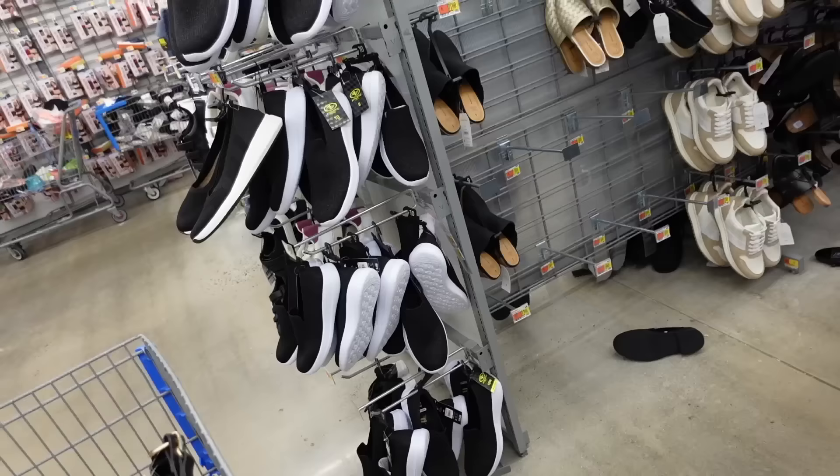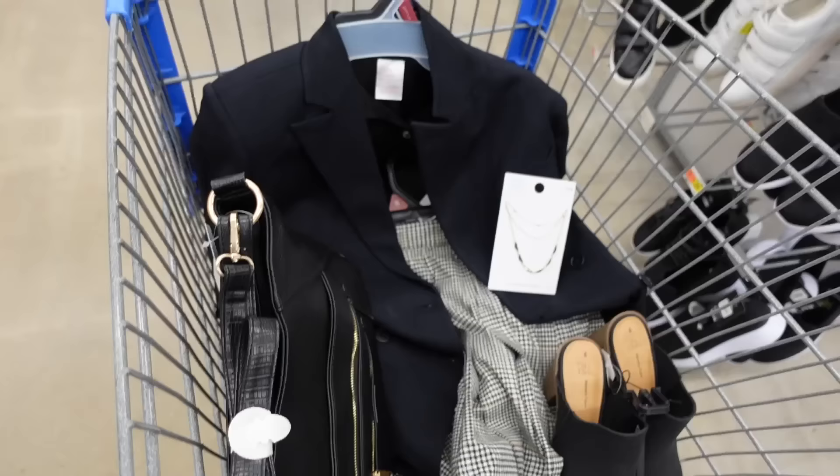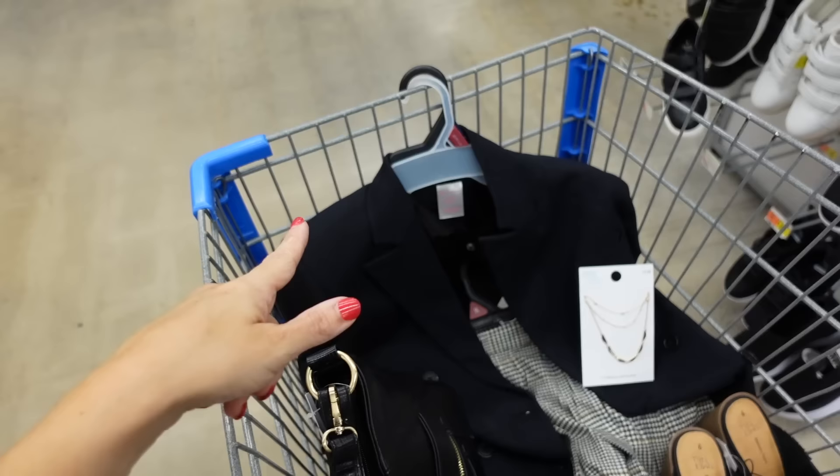For shoes, mules from Time and True with a rounded toe and chunky heel at $22.98 — think they also have these in another color online. That's the finished look. If you want another button-down option, they also have the classic black button-down from Time and True.